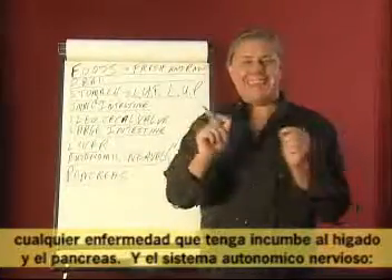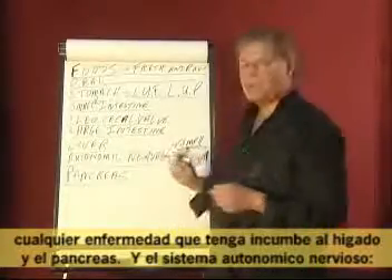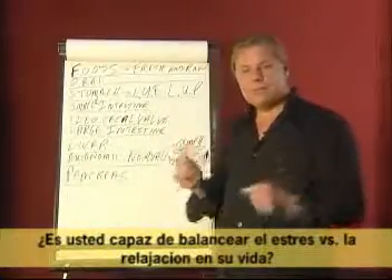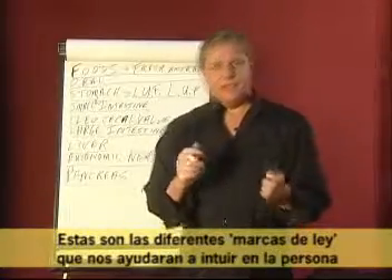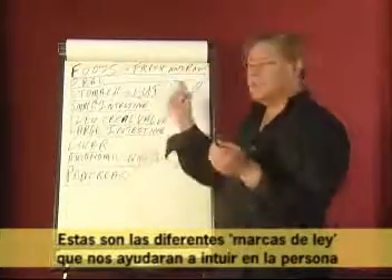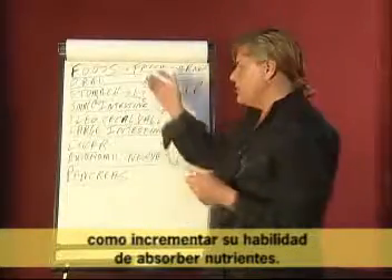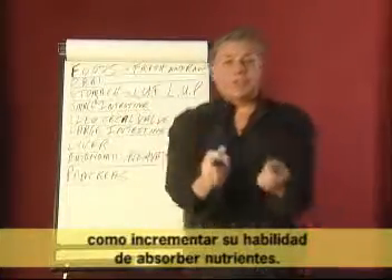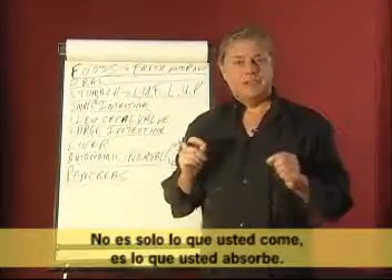Any disease that you have is involving the liver and the pancreas. The autonomic nervous system — are you able to balance stress versus relaxation in your life? These are the different hallmarks that allow us to understand a person and how we increase their ability to absorb nutrients. It is not just what you eat — it is what you absorb.